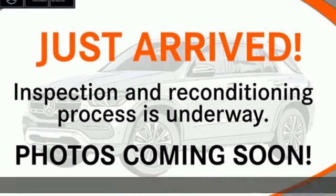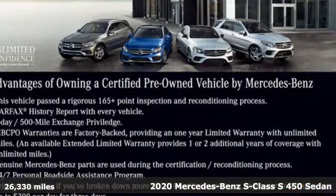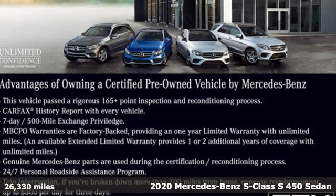Here's a certified 2020 Mercedes-Benz S-Class. Regal, powerful, setting the pace for luxury and performance — the S-Class.